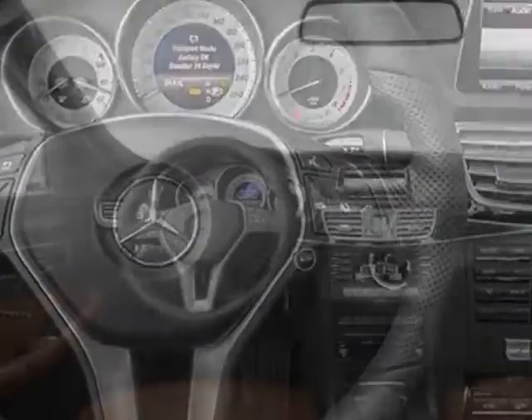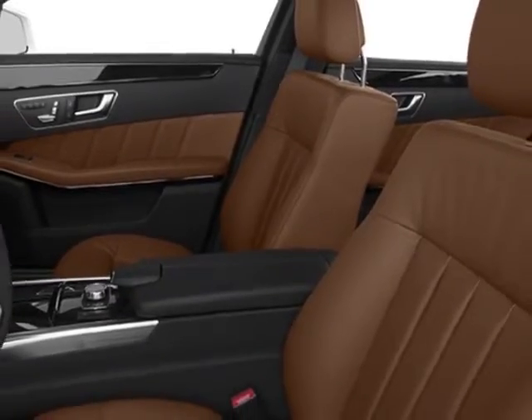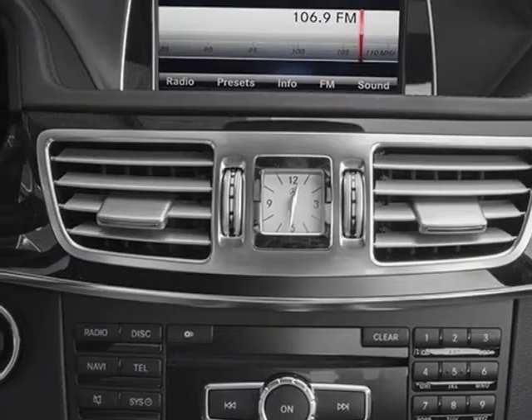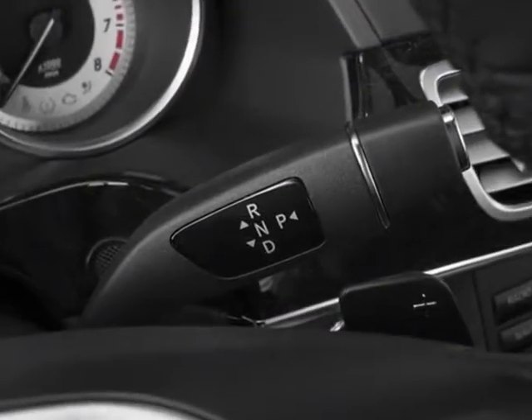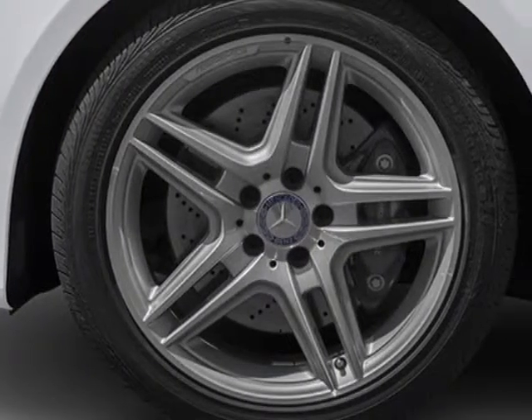Additional options for this vehicle include the black rear trunk lid spoiler, silk-age espresso brown MB-Tex upholstery, comfort box, split-folding rear seats, keyless go package, parking assistance package, Distronic Plus package, and the Premium One package.